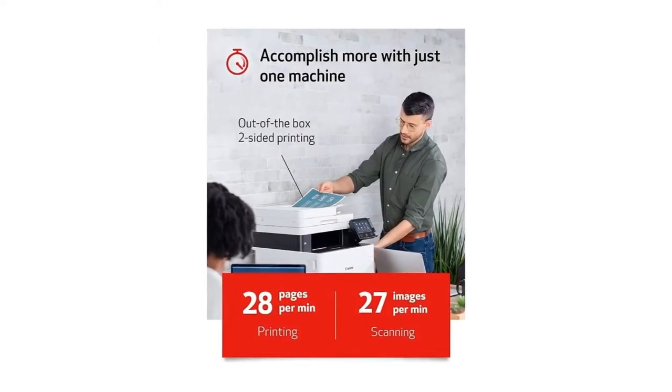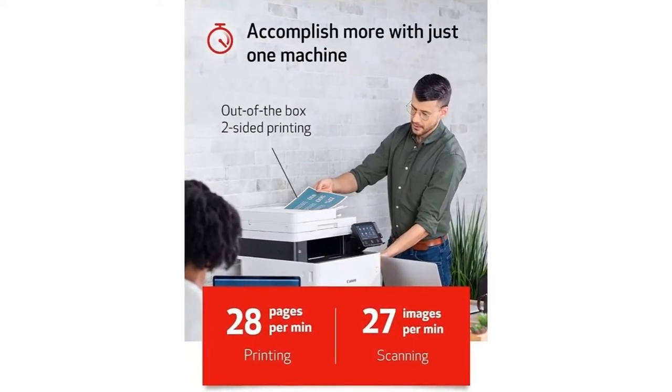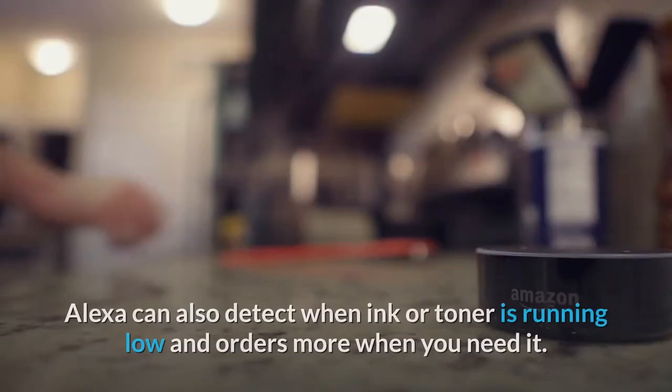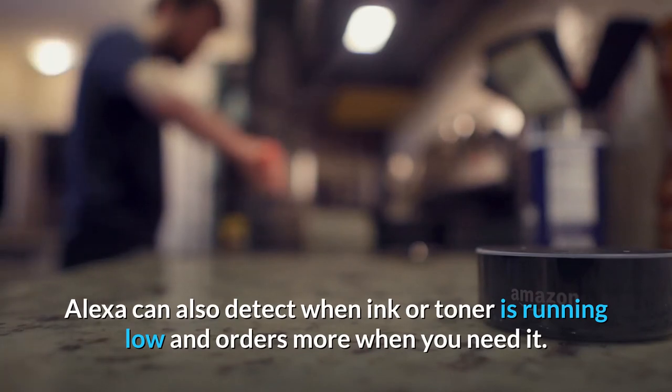Number 6: Works with Alexa. Ask Alexa to print your shopping list, to-do list, crosswords, coloring pages, and more. To set up, say: 'Alexa, discover my printer.' Alexa can also detect when ink or toner is running low and orders more when you need it.